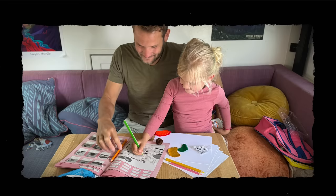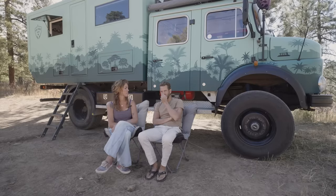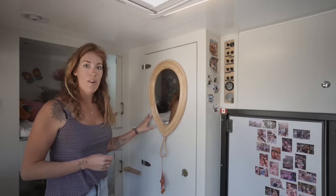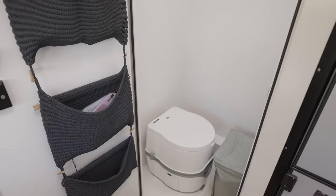We homeschool our eldest daughter Isa. We have a whole curriculum that we buy from a school in the Netherlands and we follow it five days a week — about 30 to 45 minutes a day. It really focuses on language, reading, writing, and math. She connects easily with a wide variety of people, and language of course helps a lot, so it really widens her world.